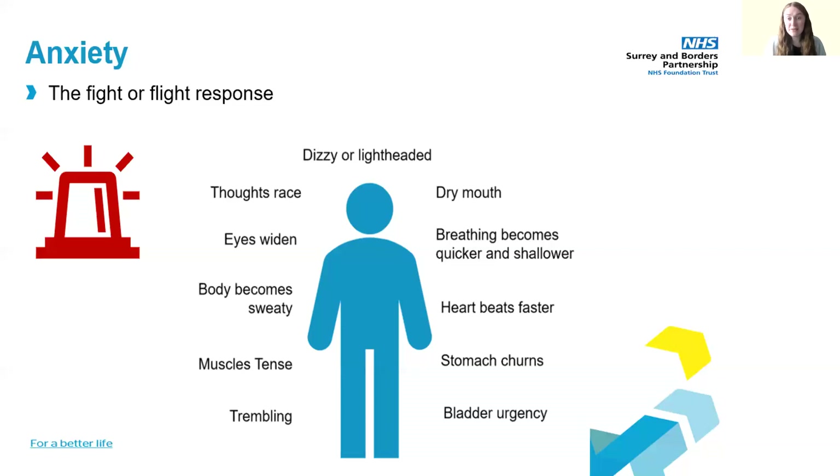There are some other videos within this series that will talk you through strategies that can help to calm the threat system once it's been activated. This includes breathing exercises, muscle relaxation, and peaceful place visualizations.